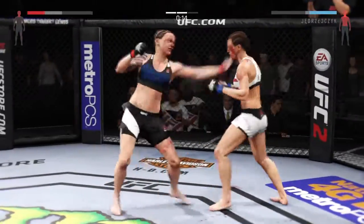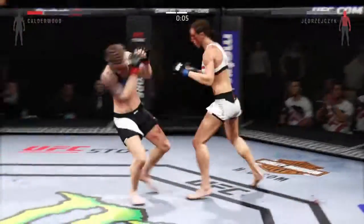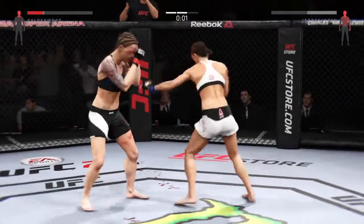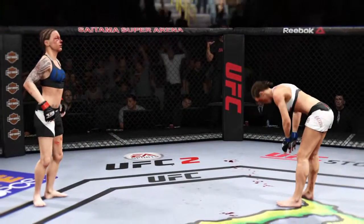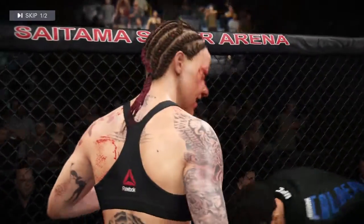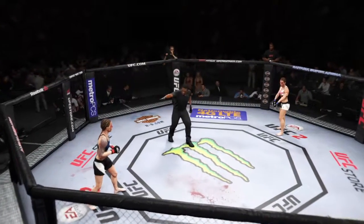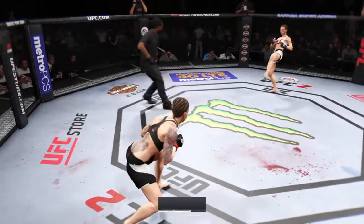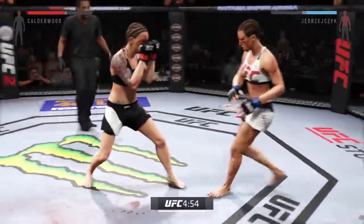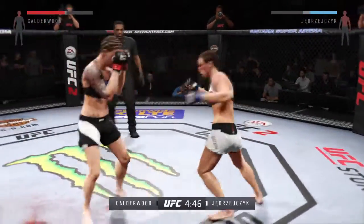Vicious combinations. Nice jab. She got tagged again — she's hurt. What a way to work at the finish of this round. This is the kind of brawl that gets the crowd fired up. It's not the smartest strategy to plant your feet and trade blows. Third and final round. That last round was an all-out brawl. If they continue like that in this round, someone's getting knocked out.